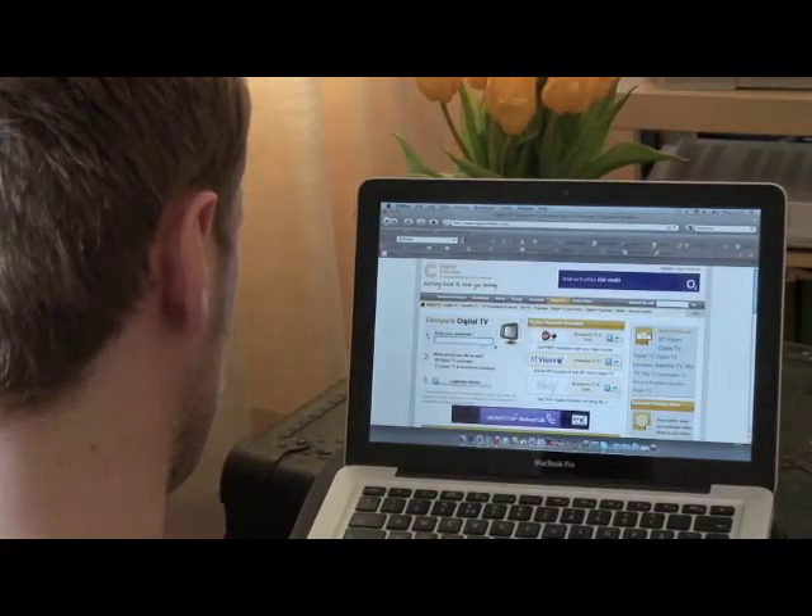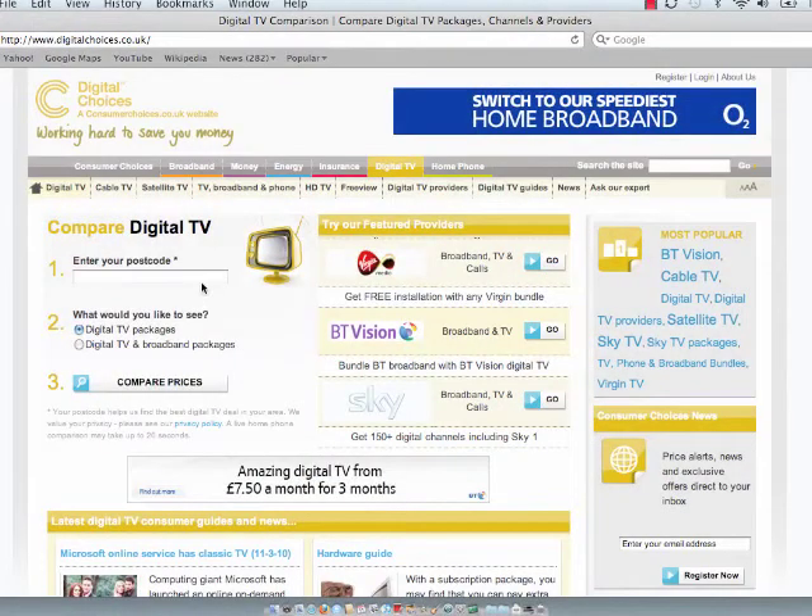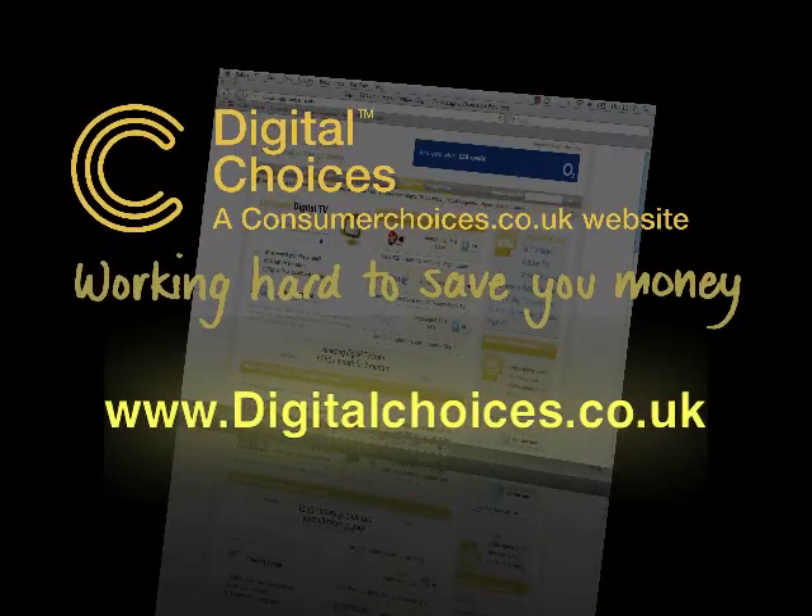If you need convincing of the benefits of HD, click on the link in the corner to view our benefits of HD video. Or, if you're ready to go, compare package deals on our website, digitalchoices.co.uk.